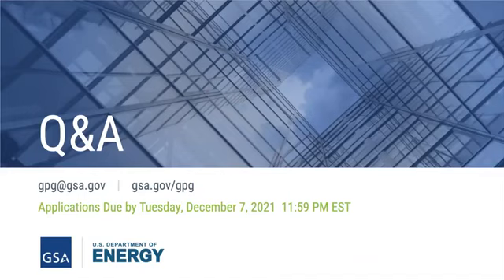We did get a lot of questions and we will update the frequently asked questions already posted on gsa.gov with questions not already included. We will be sending out a copy of the slides as well as a copy of the recording of the presentation. The deadline for submission is December 7th at midnight Eastern Standard Time. Any questions, please reach out to gpg@gsa.gov. Thanks everyone for attending, and thank you panelists.